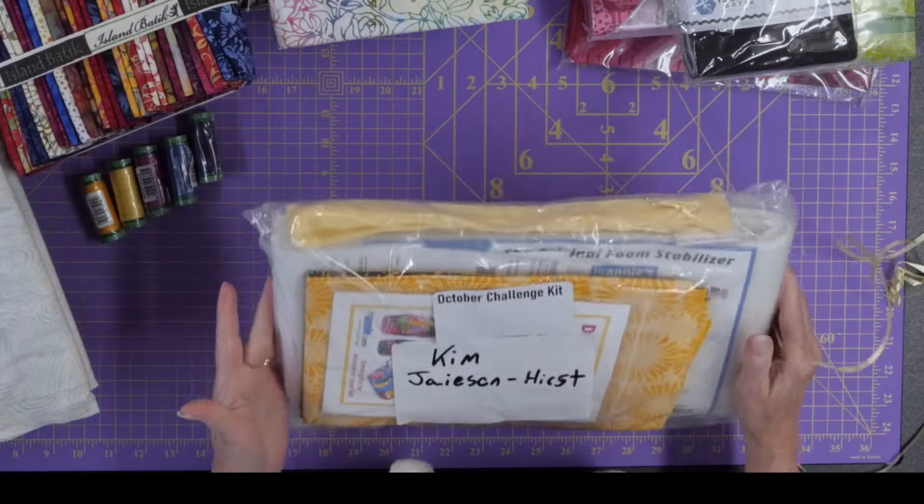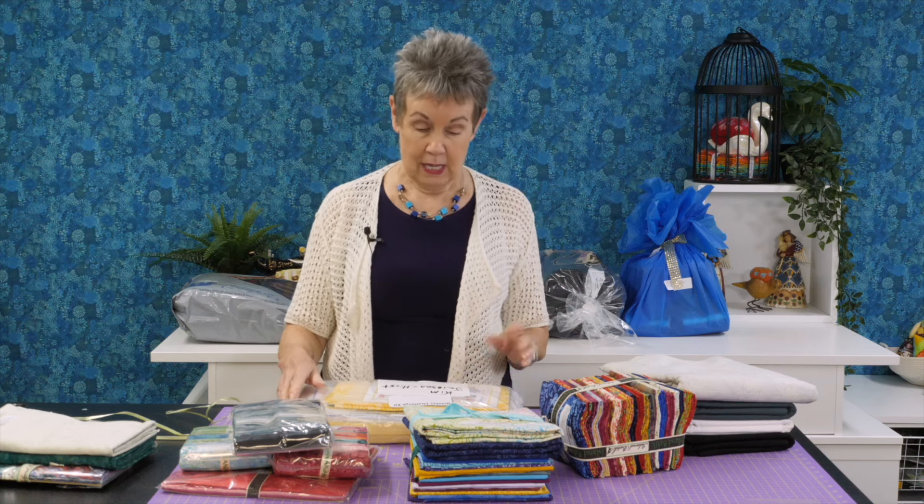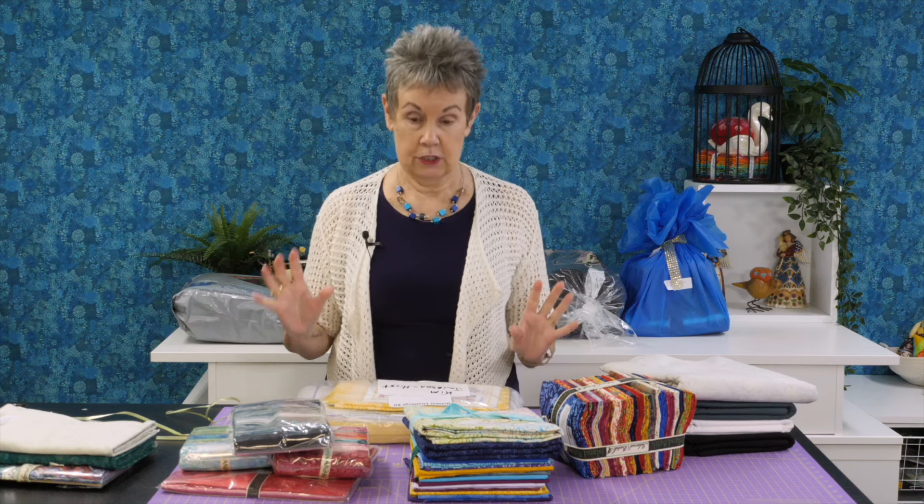This is for the October challenge, which is to make a project using one of the patterns from ByAnnie.com. If you haven't made a bag yet, I highly recommend their patterns — they're very easy to follow, they have a lot of videos to help you, and tons and tons of patterns to choose from.